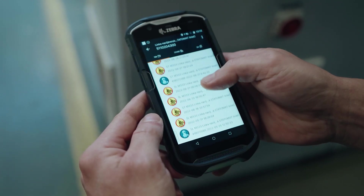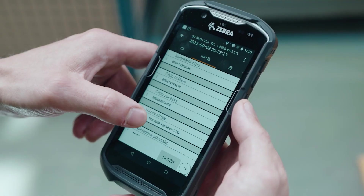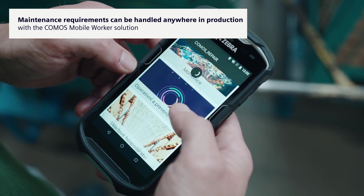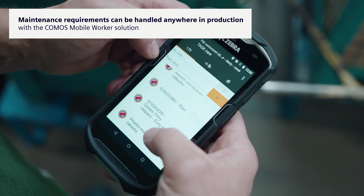Even at that moment, thanks to the Comos Mobile Worker interface, the field operator can see the entire maintenance history of the machine, look at the last material dispensed to the machine or view important maintenance manuals. Production requests can be received, processed and closed anywhere in the plant.